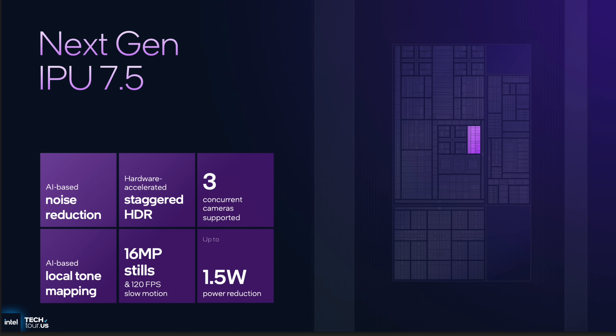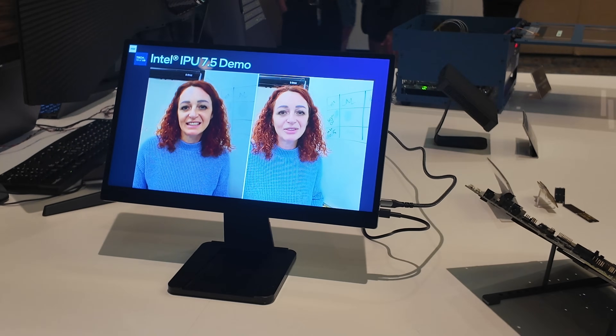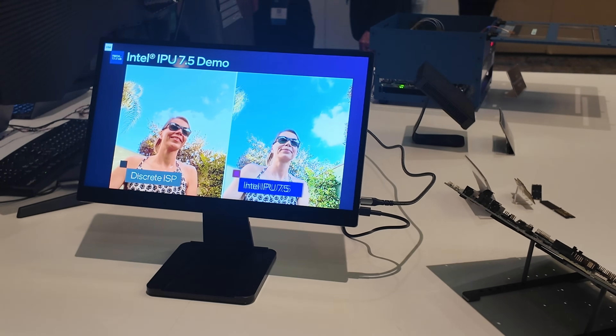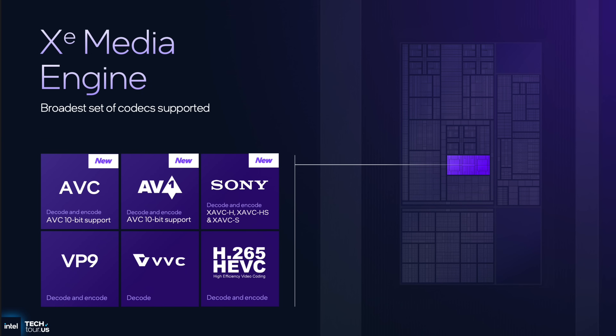What really got me excited was the new IPU 7.5 — the Image Processing Unit — which you'll see most in cameras. Intel showed us a demonstration at the Tech Tour of the difference, and even though I'm a big snob when it comes to cameras, this certainly didn't disappoint. Taking it to 7.5 and making it even better really wowed me.